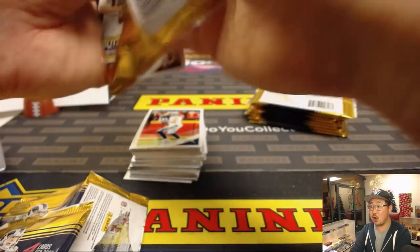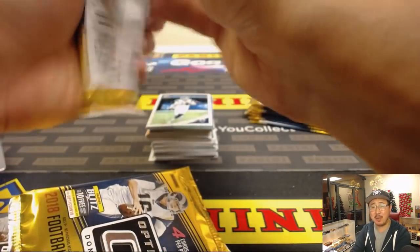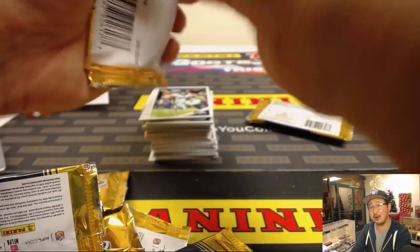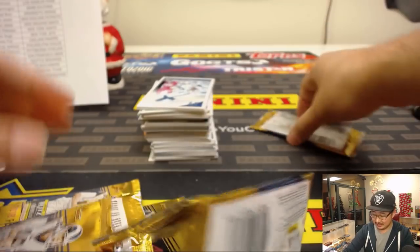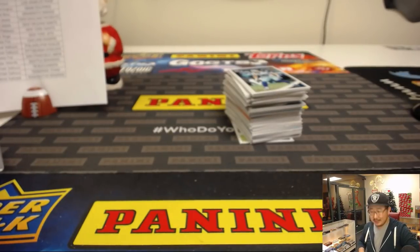Cody West wants to know how many cards, base included, have my hands touched? Probably millions. Think about it — this break alone, a full case of this has what, 20 times 4 — 80 times 12? We did a 20-case break of Bowman Draft a while ago, a couple years ago. I must have done half of that. That's a lot of cards.